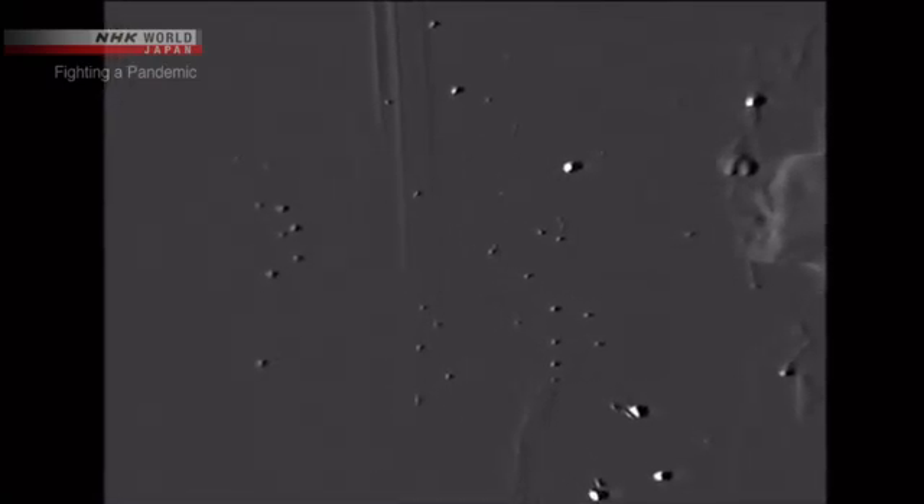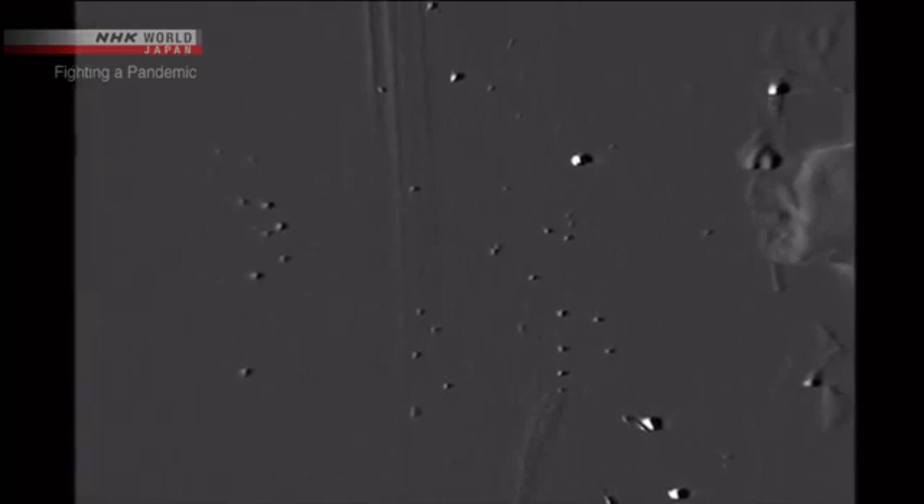But let's look through the high-sensitivity camera. We can see small particles that seem to glitter floating through the air. These particles are all smaller than 10 micrometers, or one-one-hundredth of a millimeter in diameter.